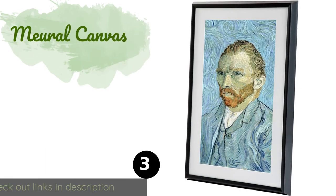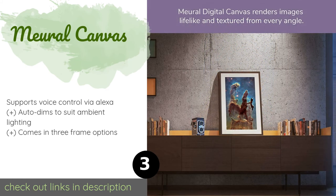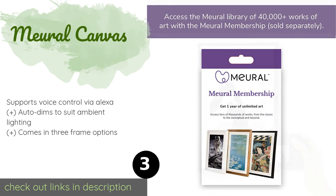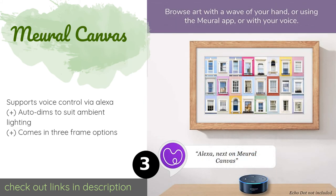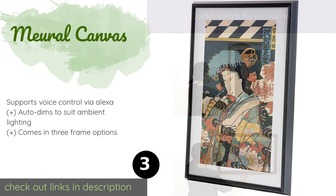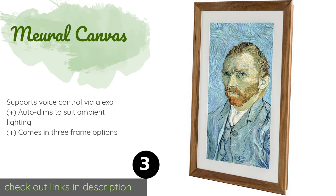The next product is the Meural Canvas. If you want to put classic artwork on display as well as your photos, the 27-inch Meural Canvas is the one for you. Its size makes it easy to see from across the room, and you can browse through images with a simple wave of your hand.